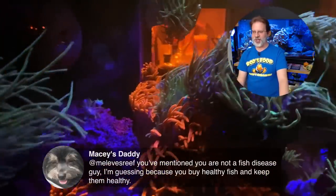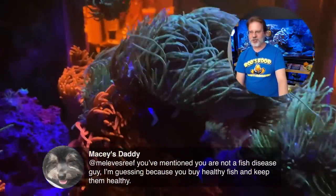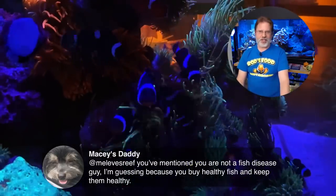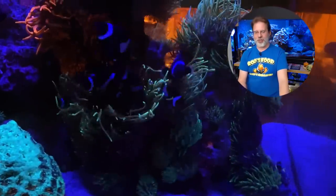Macy's Daddy says: 'You've mentioned you're not a fish disease guy — I'm guessing because you buy healthy fish and keep them healthy.' That's kind of it. I haven't really run into any major fiascos. I think I've dealt with way less disease than most.